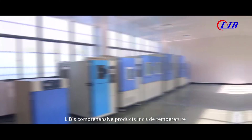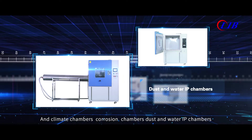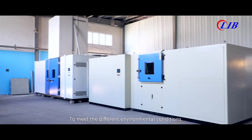LIB's comprehensive products include temperature and climate chambers, corrosion chambers, dust and water IP chambers, weathering chambers and special test chambers to meet different environmental conditions.